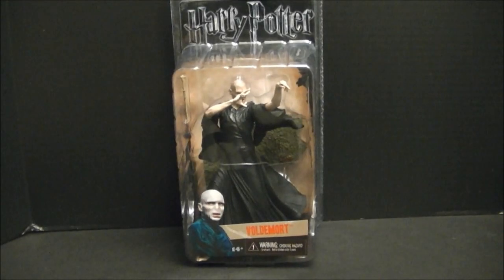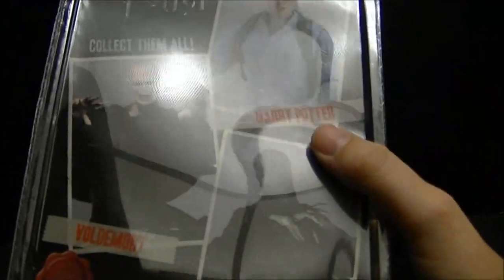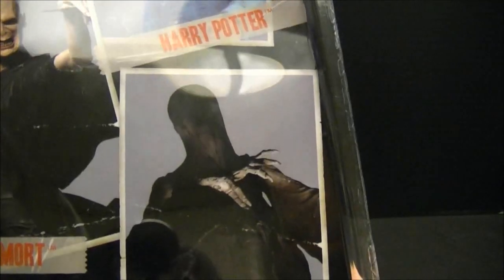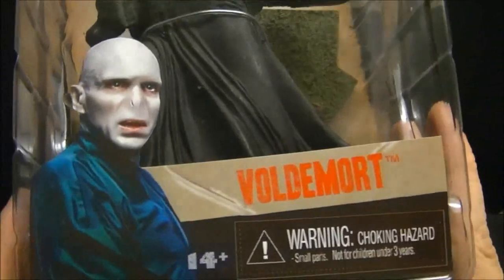Hey, friends and revolutionaries! Back to take a look at the next in the Harry Potter NECA Real Toy series. This will probably be the last one I do for this month. We've already taken a look at Harry and the Dementor. The only one left is the Big Kahuna himself — Lord Voldemort.